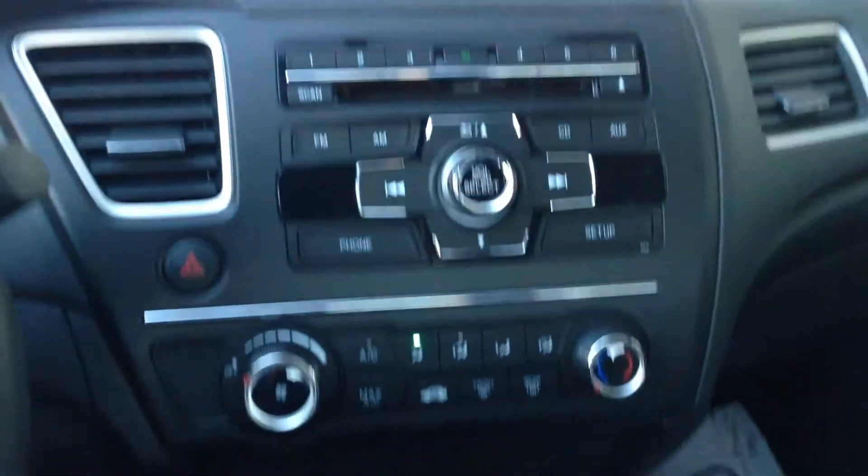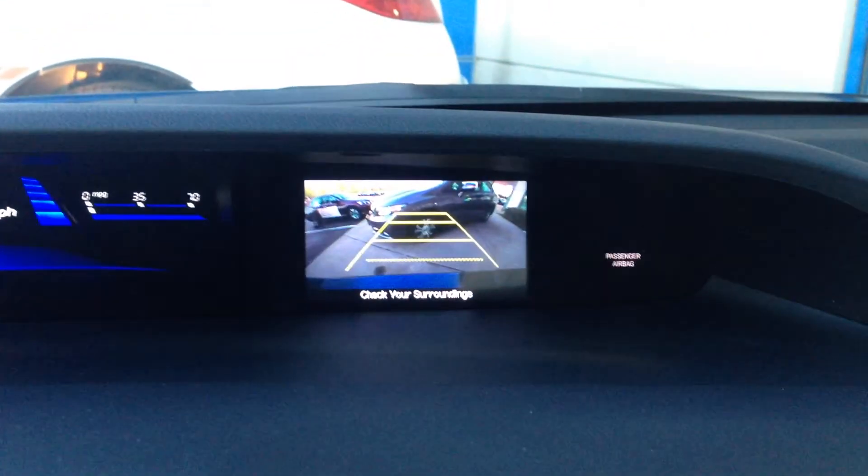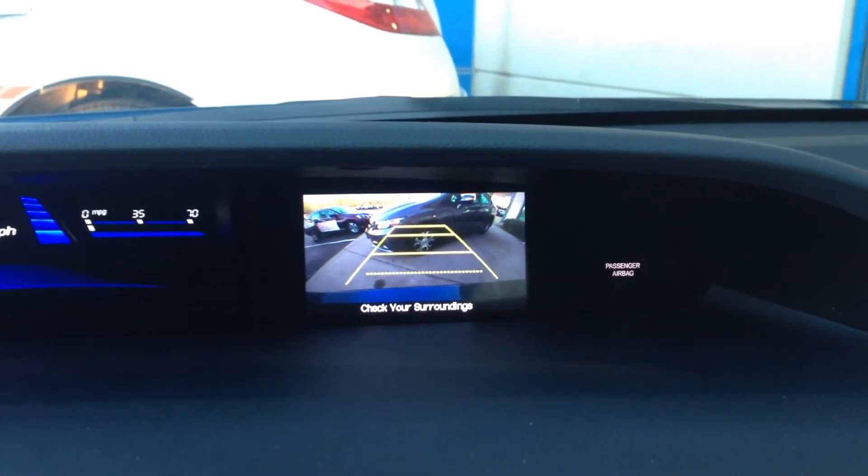That economy button is going to get you a little bit better gas mileage by adjusting the throttle system. Here's a good look at the dash, and one of the things a lot of people like now is they're all equipped with the backup camera — when you put the car in reverse, that backup camera automatically pops on.